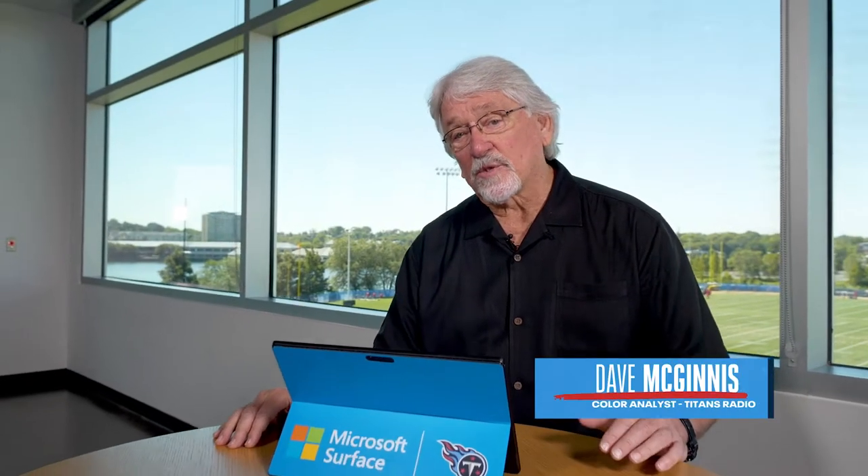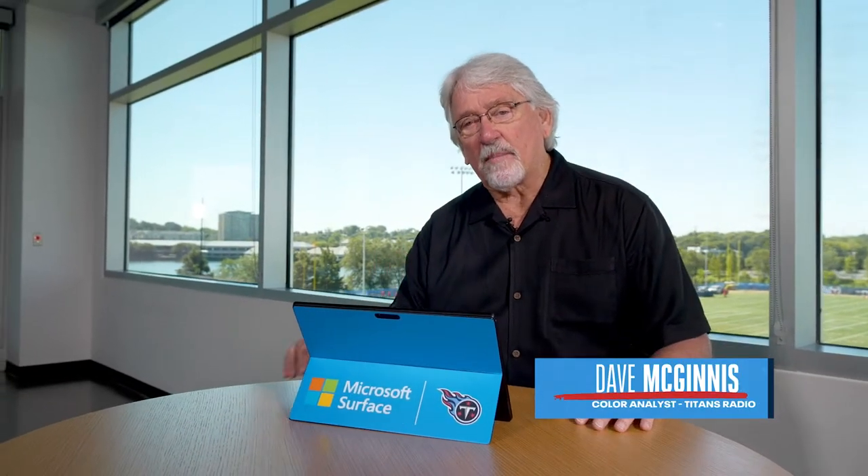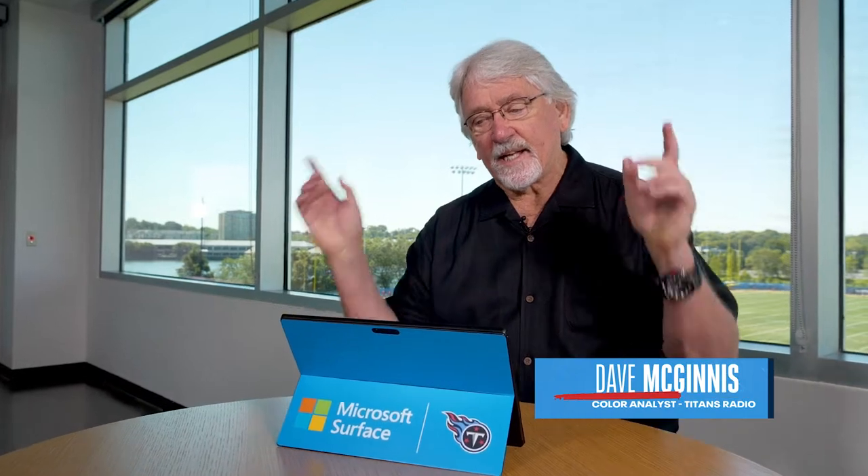Hey guys, Coach Mack here with this week's Beneath the Surface, powered by Microsoft Surface, beginning now.